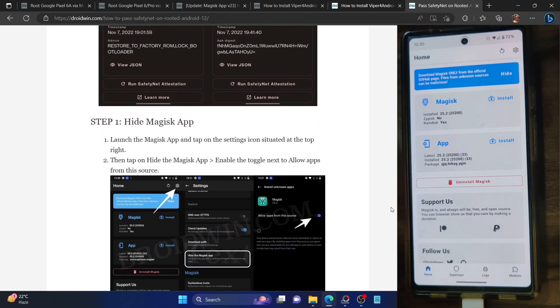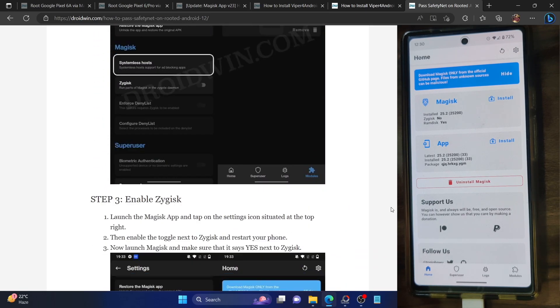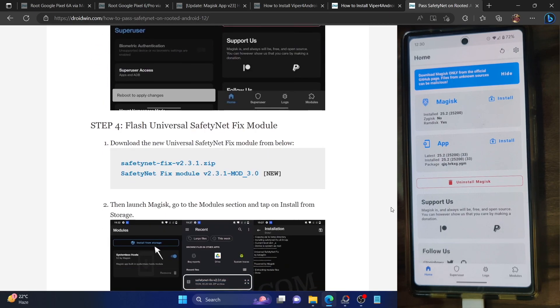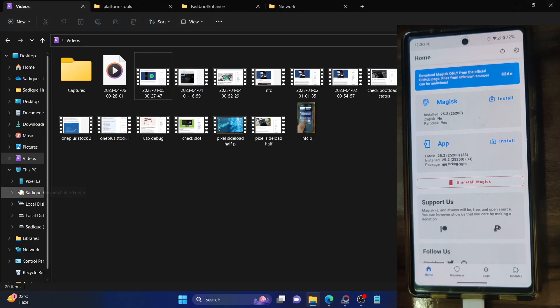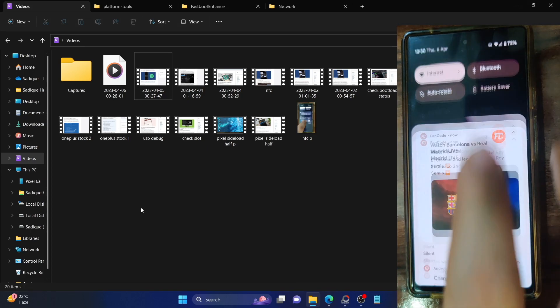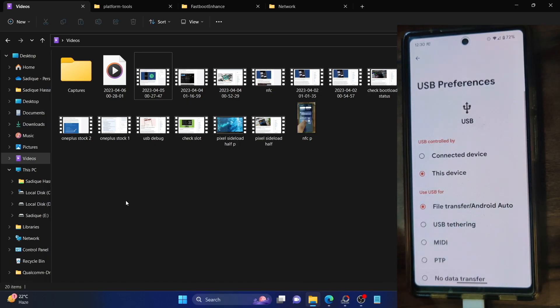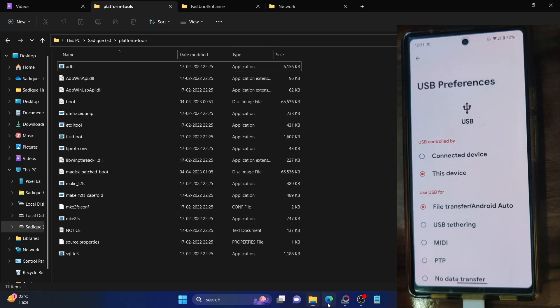We have completed hiding Magisk, enabling the host, and enabling Zygisk. Next, download the SafetyNet Fix module — make sure to download the new mod version — and send it to your phone. If your phone isn't visible on your PC, expand the notification section, select 'Charging this device', choose file transfer, and your phone will be visible. Once transferred, flash this file via Magisk.